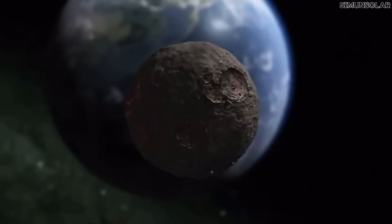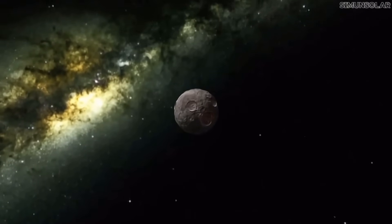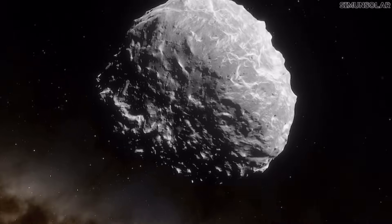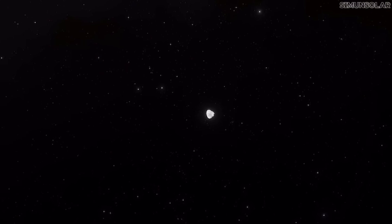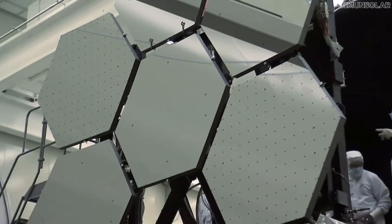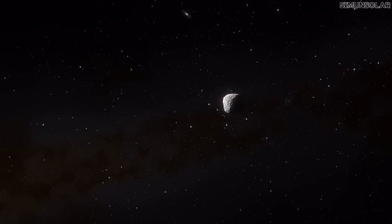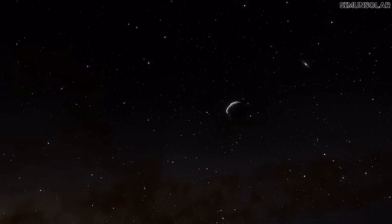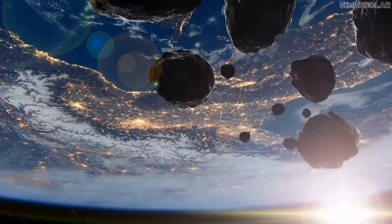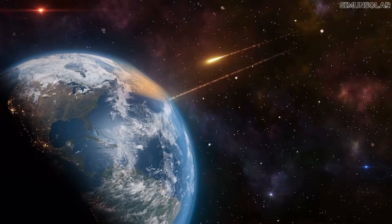Nothing this large has ever come that close in human history, and that's why astronomers treat Apophis like a stress test for the entire planetary defense system. They'll be watching how much Earth's gravity pulls on it, how fast it spins afterward, and whether the rock's trajectory shifts by just a few kilometers — because a small change today becomes thousands of kilometers decades from now. If anything unexpected happens during that flyby, the models change, and if the models change, the long-term risk changes with it. Meanwhile, space agencies are racing to get hardware ready. NASA's OSIRIS APEX mission is already on course to intercept Apophis after the flyby, the first time we'll ever study a potentially hazardous asteroid immediately after it slings past Earth.